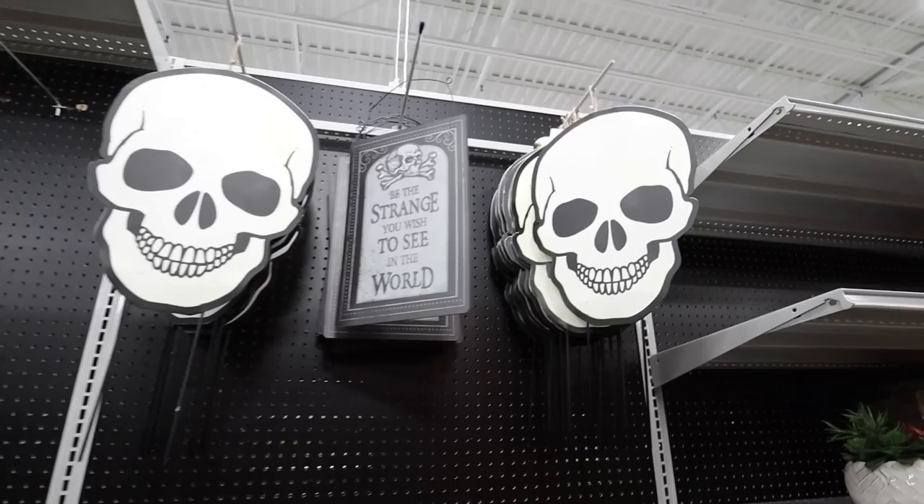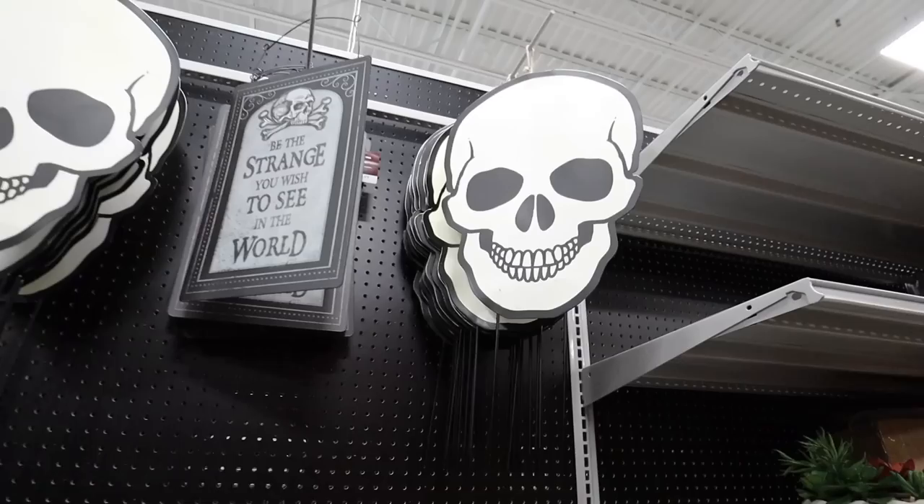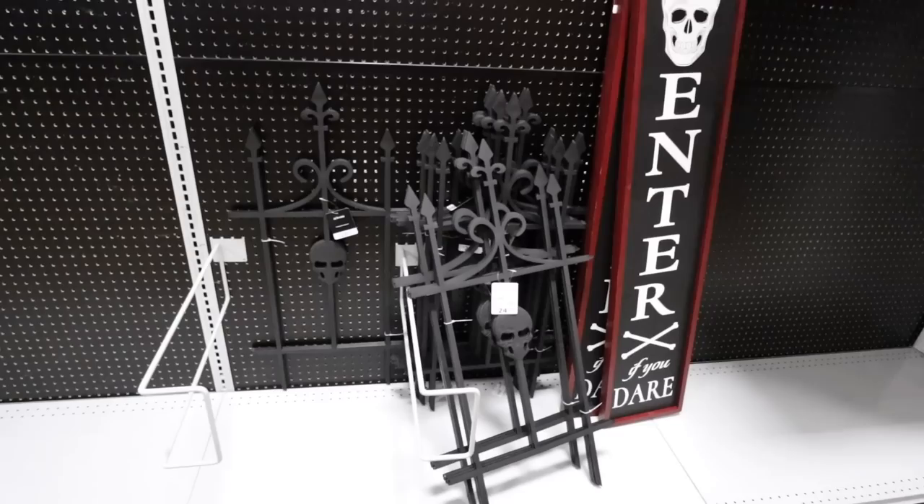These glow-in-the-dark yard stakes are so awesome — I'm definitely getting these! These are $16.99 and another yard stake option. I'm obsessed with the fact that they glow in the dark; I think these are going to go really fast as well. These are new — they did not have these last year, at least not to my memory. And here's another sign: 'be the strange you wish to see in the world' — that's really cute.